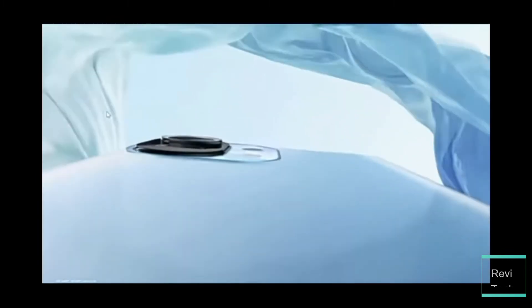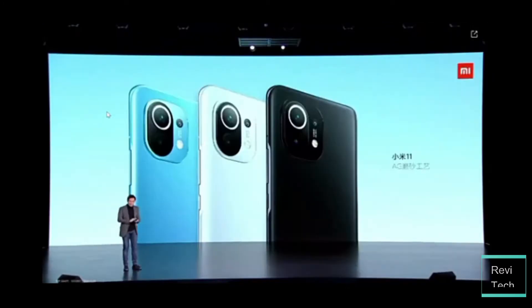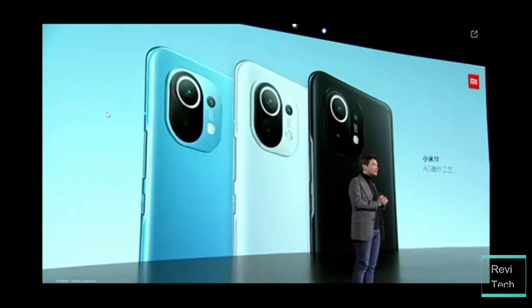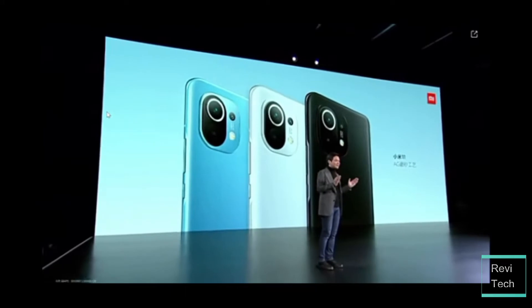So in this video, I'll be giving you my honest take on the Xiaomi Mi 11, and I'll do that in four categories. First, we'll talk about the design. Second, we'll talk about the performance. Third, we'll talk about the cameras, and fourth, we'll talk about the other things.